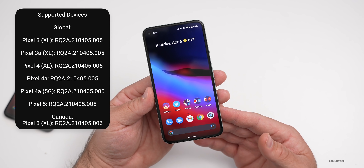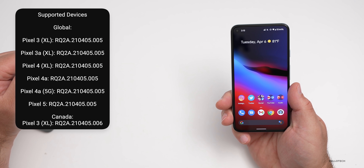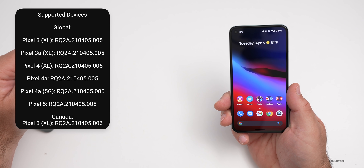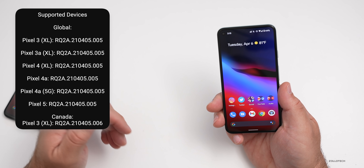If you have a Pixel, it's supported on Pixel 3, Pixel 3a, Pixel 4, Pixel 4a, Pixel 4a 5G, Pixel 5, and all the XL variants of those phones.